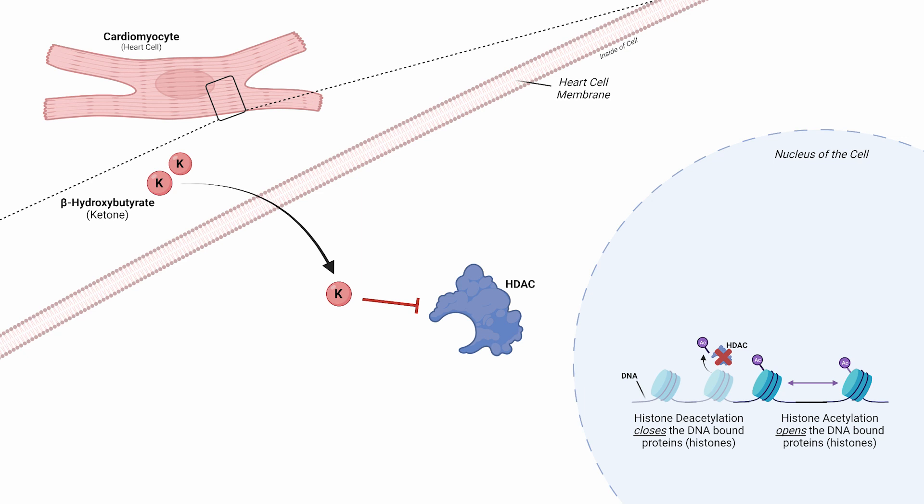Within the DNA wrapped around the histone — that protein — the gene for sirtuin-7 exists. This gene, holding the information for the production of the protein called sirtuin-7, is now more exposed.